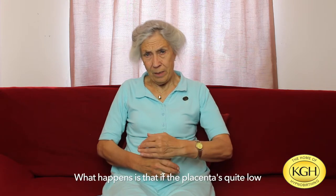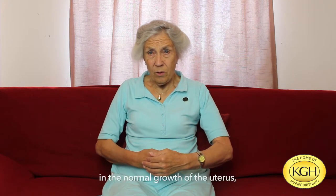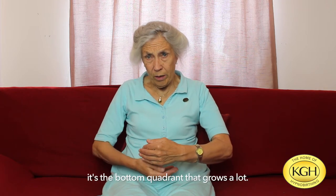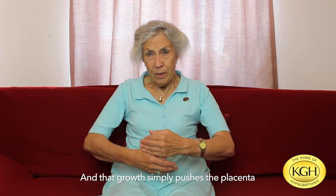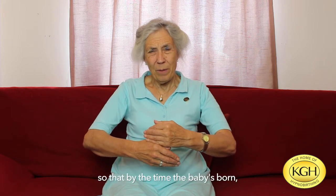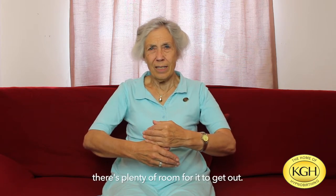What happens is that if the placenta is quite low at, say, 30 weeks, in the last trimester, in the normal growth of the uterus, the bottom quadrant grows a lot and that growth simply pushes the placenta up out of the way. So by the time the baby is born, there's plenty of room for it to get out.